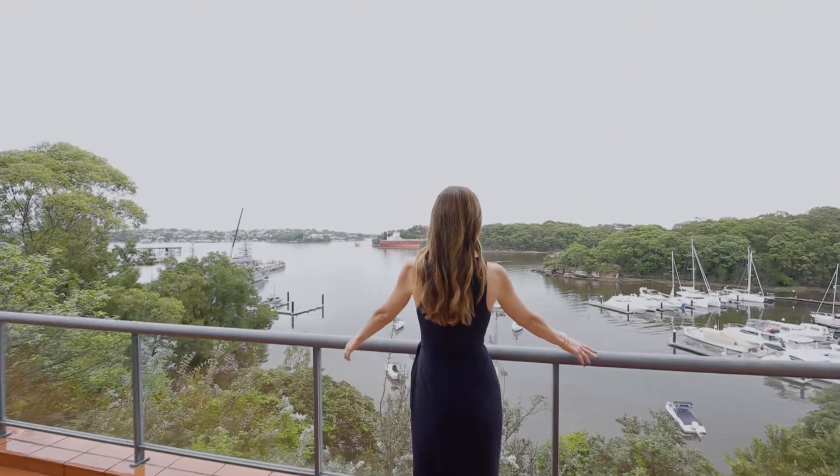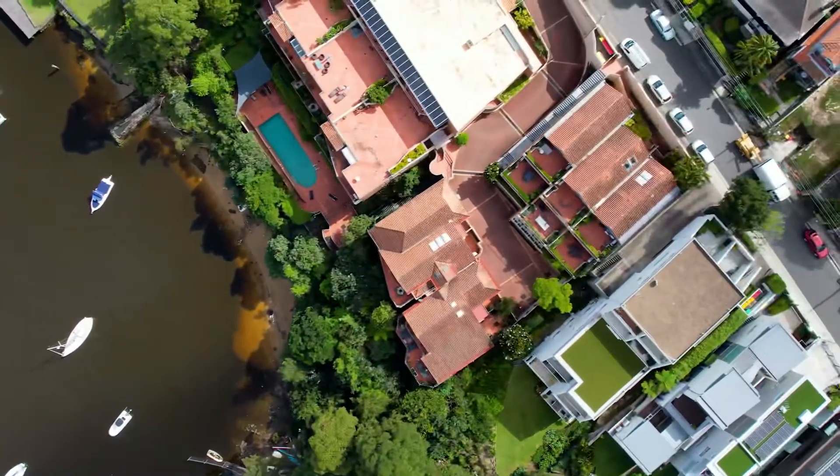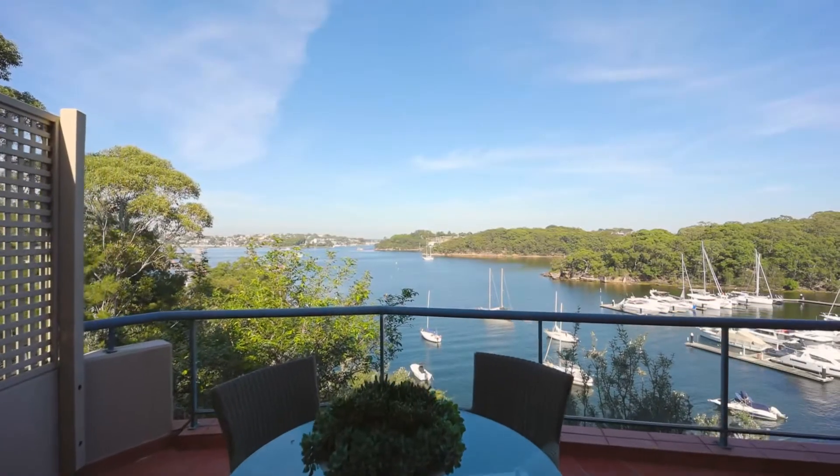One of only five with a staggering 468 square meters on title, it is an unrivalled offering. Just imagine waking every day to these stunning uninterrupted water views.